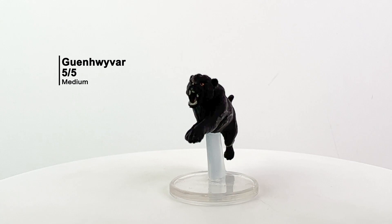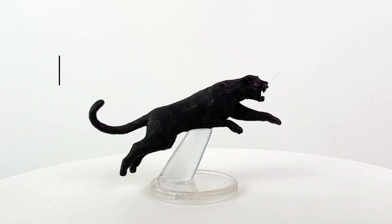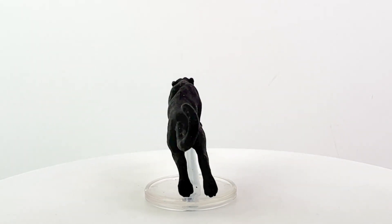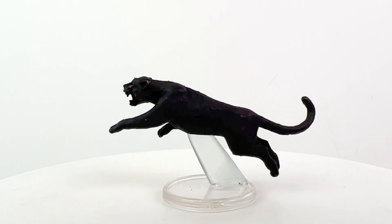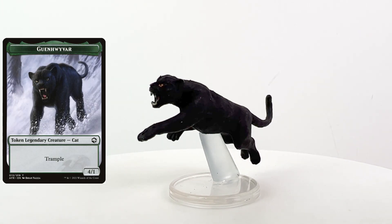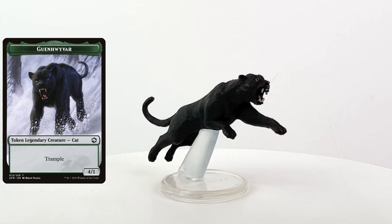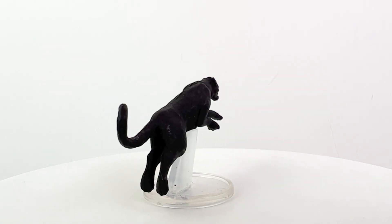Finally, we have Guenhwyvar, Drizzt's black panther companion, who's actually summoned from the Astral Plane by way of an Onyx figurine of wondrous power. I am never going to complain about getting good animal minis. I always recommend keeping all your natural animal minis in a bag or box together for your druid players — the more wild shape mini options they have, the more fun it is to play a druid — not to mention all your other casters who may like to summon animals.